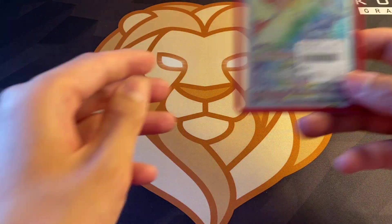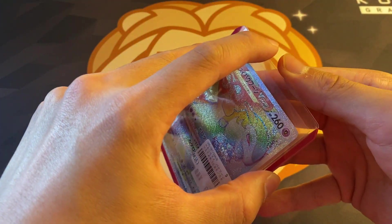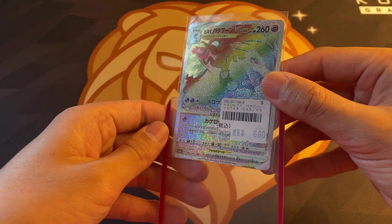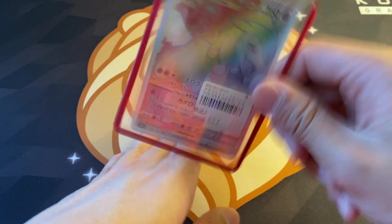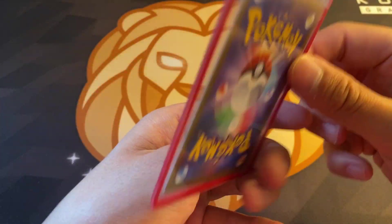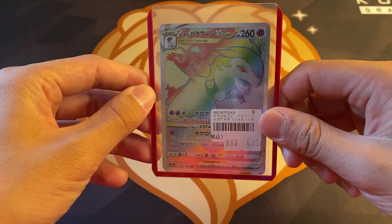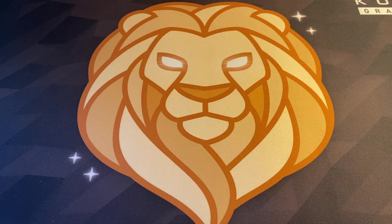Next up we have a Pokemon card - just one random Typhlosion. I figured I'd pick this up because I am a big fan of Typhlosion. Japanese Typhlosion Secret Rare from - I don't remember - Astral Radiance, I think it's called. So that's pretty cool.